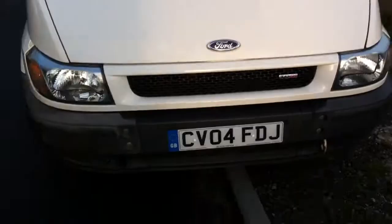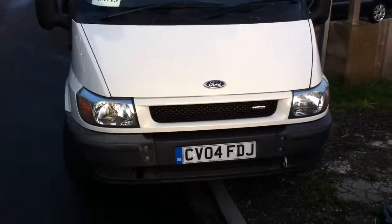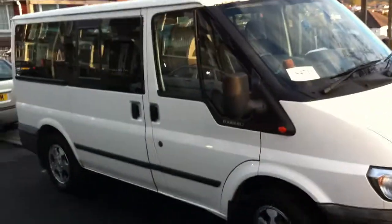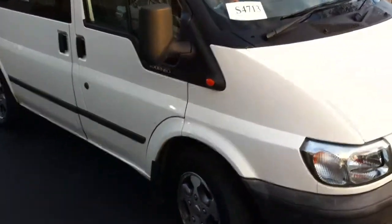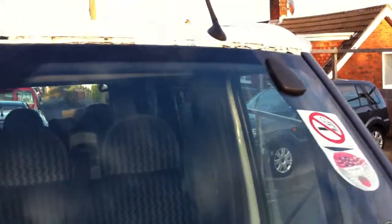Drop the bonnet — lovely bit of kit, bargain price. One small little thing: the top seal of the window is missing, but that's an easy fix — no leaks, nothing like that.